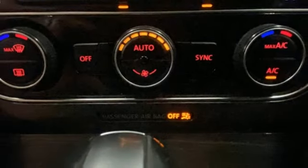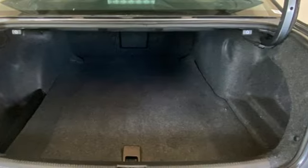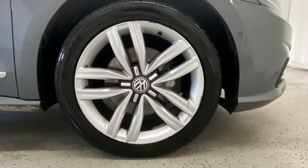Driver memory seats, memory exterior door mirror settings, Bluetooth wireless audio streaming, hands-free liftgate, gas pressurized shocks, and heated leather bucket seats.